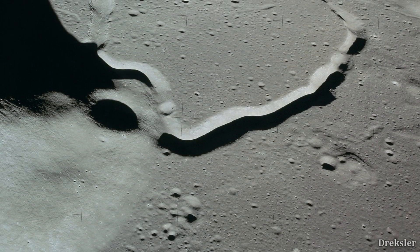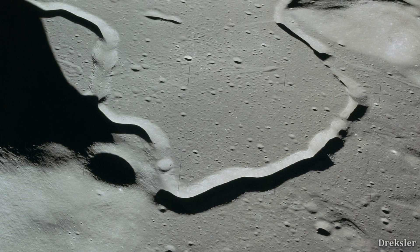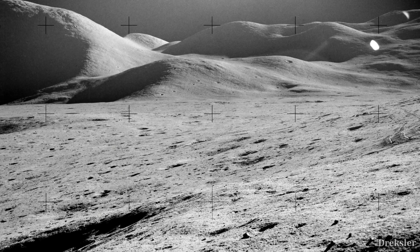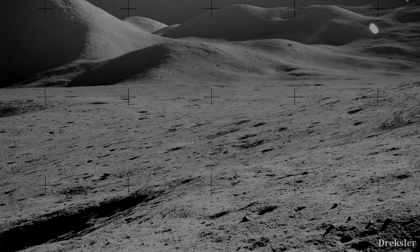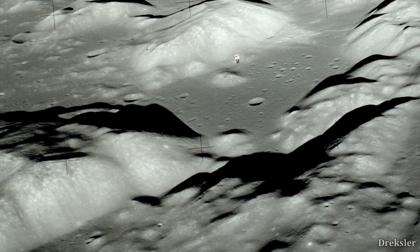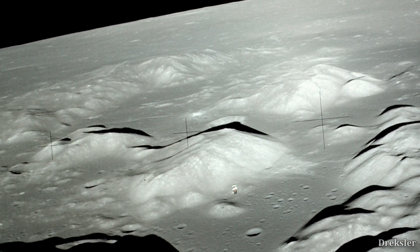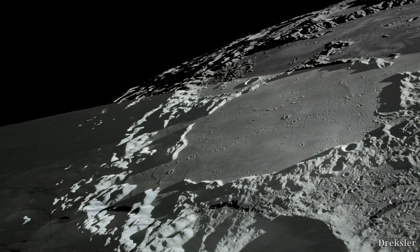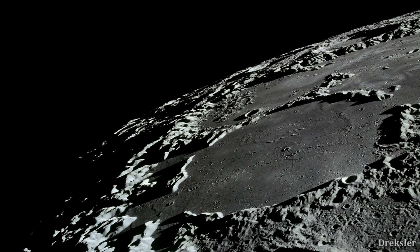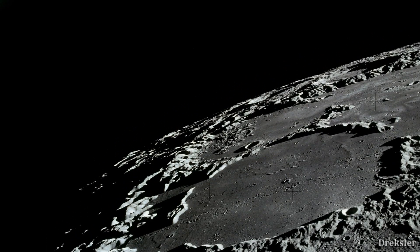Through constant bombardment and volcanic activity, pretty much most of the significant features of the Moon — such as the mares, ridges, mountains, and valleys — formed. Through radiometric dating, we also know that the geological activity of the Moon stopped being so relatively intense 3 billion years ago, but still continued for about 2 billion years more, eventually nearly entirely ending about a billion years ago. We can be pretty certain that the Moon a billion years ago looked pretty similar to today, though that's not to say the geological activity of the Moon is entirely dead — just nearly.